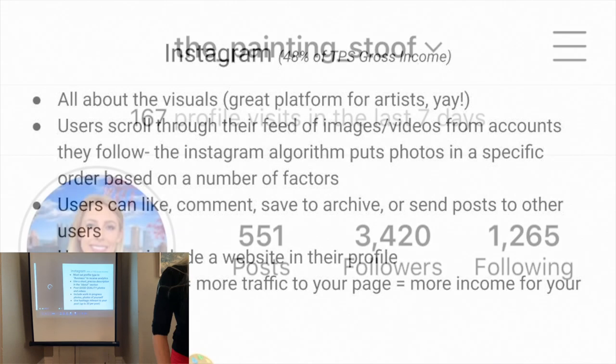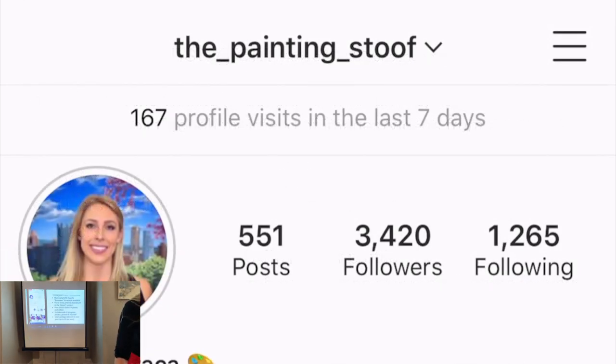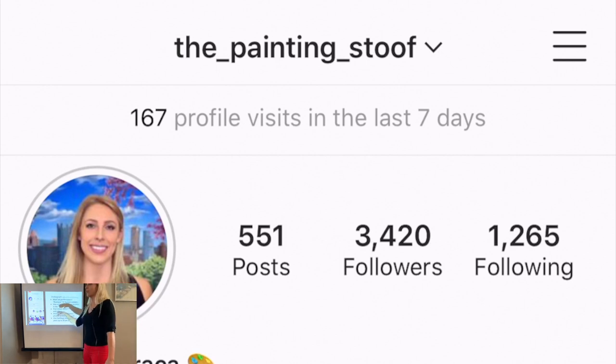Here's a visual of my Instagram page. My name is 'the underscore painting underscore stoof.' You want a name that is clear for people to understand — like your first name, last name, then 'art.' It tells you how many posts you have and how many followers. Instagram is basically a popularity contest — you want to have a lot of followers. More people will follow you if you're following them. Having more than 10,000 followers likely helps you go higher in the algorithm.